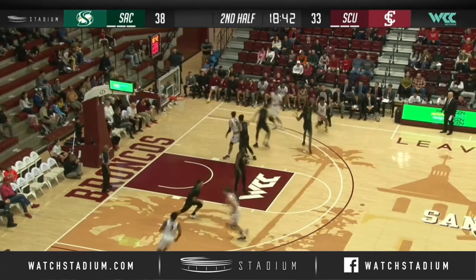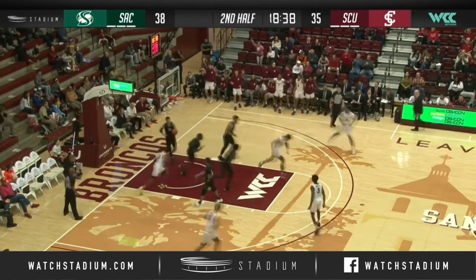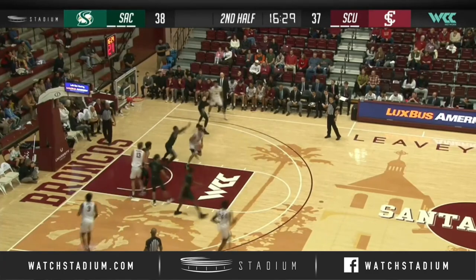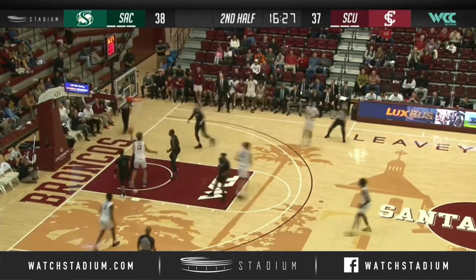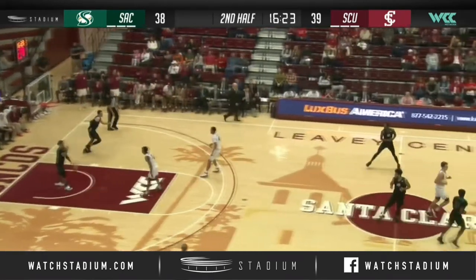Wurtz flips it to Justice. Jalen Williams pump fake, gets to the right elbow, down the lane, finger roll by Patton — it's good for Jalen Williams. To the left elbow, DJ Mitchell pump fake, wants to go to work on Jacobs. Left-handed jump hook is good — a nice little spin move at the right elbow. DJ Mitchell has eight points.